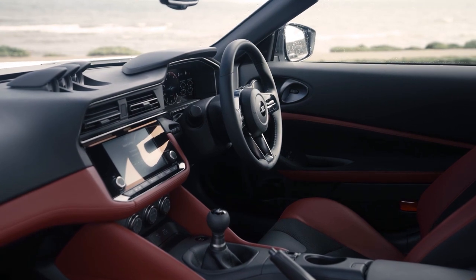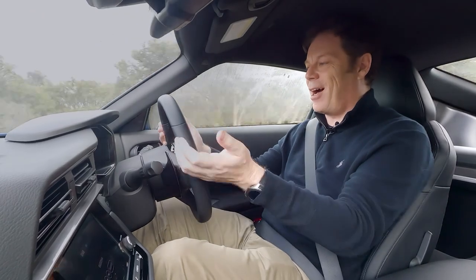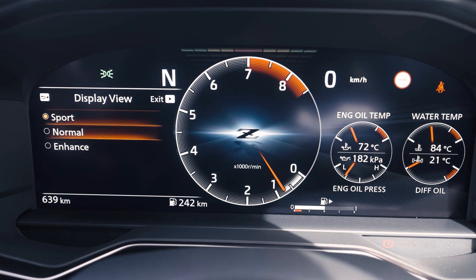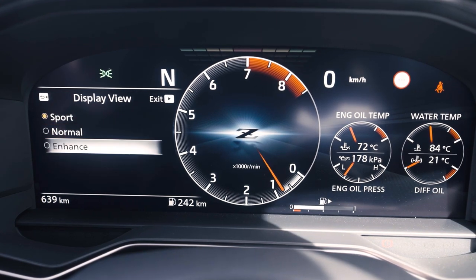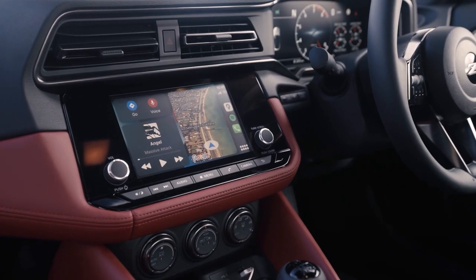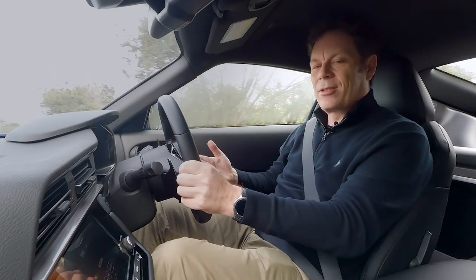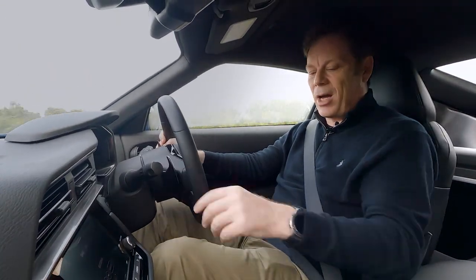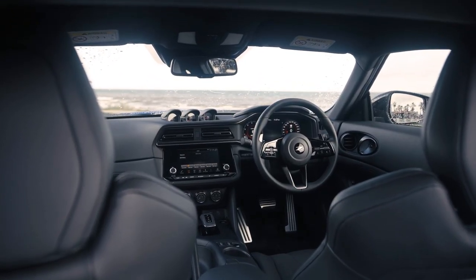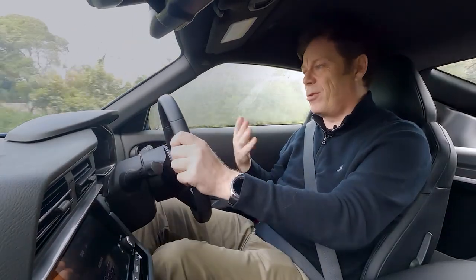The steering wheel — Nissan claim it's exactly the same diameter as the old R32 GTR — is just part of an ergonomic package that works really well. It's a simple car to operate. You've got a 12.3-inch fully digital multi-configurable screen in front of you, and an 8-inch screen which strangely has no satellite navigation built in at all. It's got wired Android Auto and Apple CarPlay. There's no wireless phone charger, no head-up display, and no wireless Android Auto or Apple CarPlay.